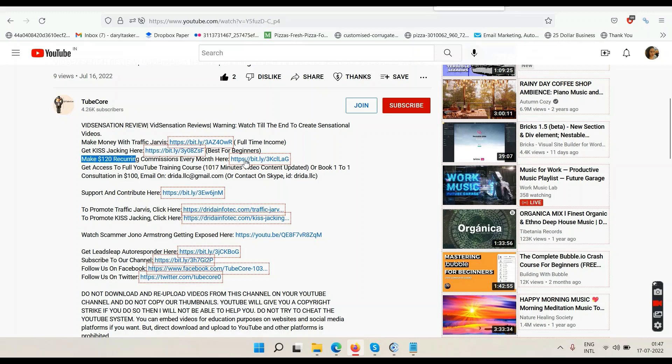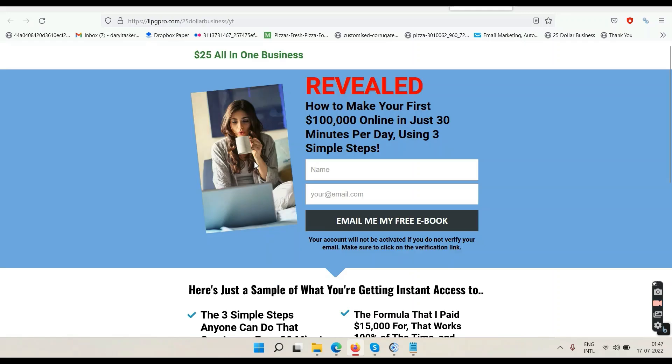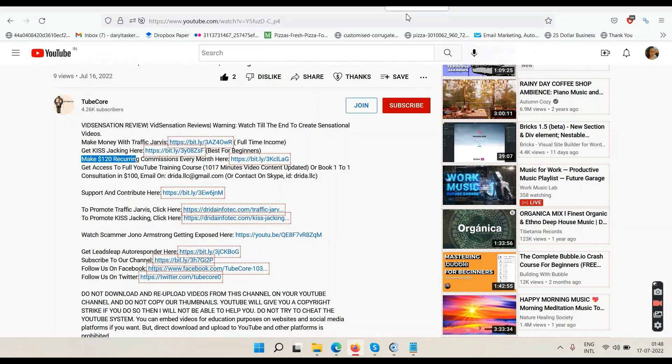The third link says 'Make $120 Recurring Commission.' This is for people who know how to sell or have some online experience. Enter your name and email, click to get the free ebook, verify your email, read the ebook, and then take action — because you have to go and sell this system to others. This system can make you up to $120 from one person per sale. If you bring in 10 people, that's up to $1,200 every single month in recurring commissions. Training is provided inside for both free and paid traffic methods.